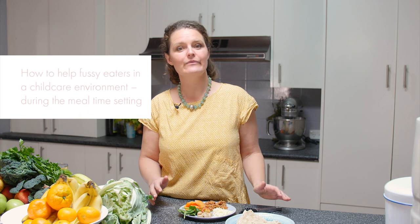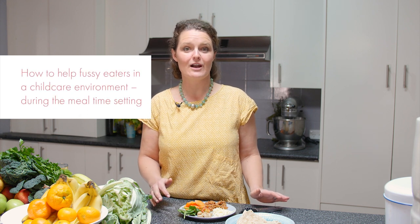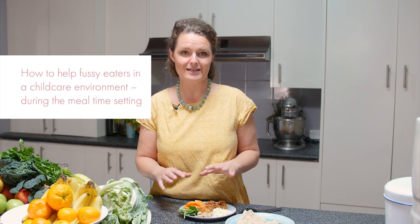Hello, I'm Mandy Dos Santos, nutritionist, food scientist, and chief kitchen mess maker at Little People Nutrition. Today's video is part of a series created in collaboration with the Central Coast Council. These videos address some of the common concerns and questions that child care educators have around children and eating in an early learning centre environment. Today's video is all about how to help fussy eaters in a child care environment during the mealtime setting.